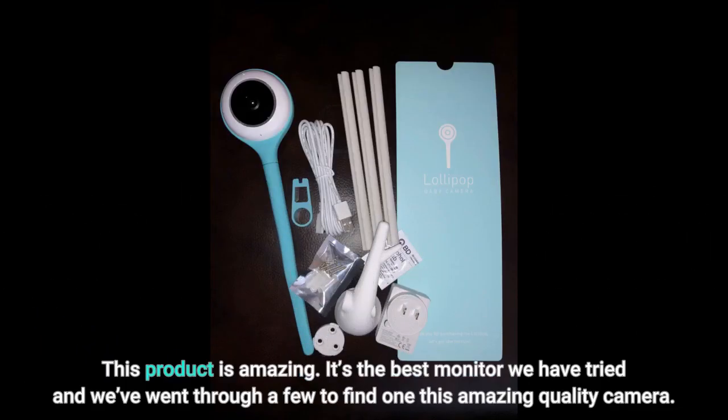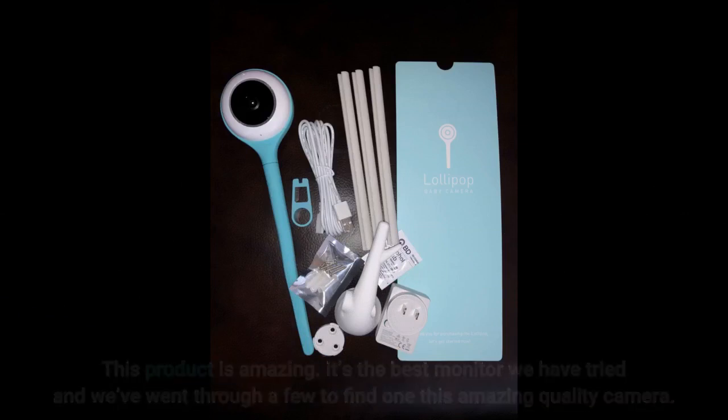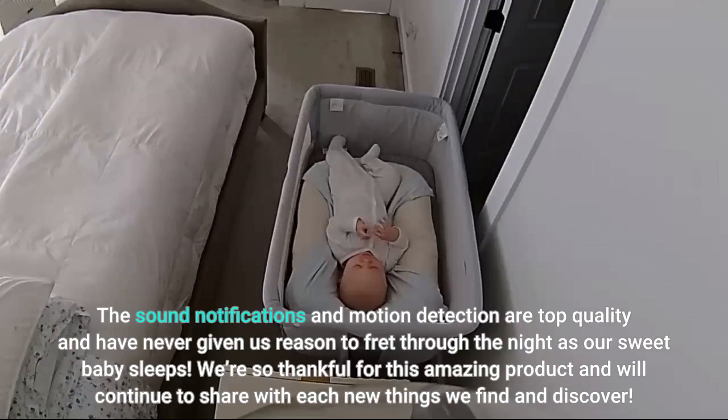This product is amazing. It's the best monitor we have tried, and we've gone through a few to find one with this amazing quality camera. The sound notifications and motion detection are top quality and have never given us reason to fret through the night as our sweet baby sleeps. We're so thankful for this amazing product and will continue to share each new thing we find and discover.